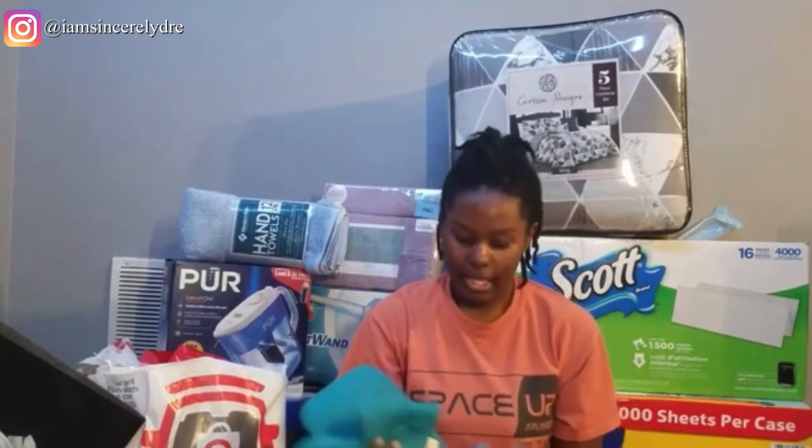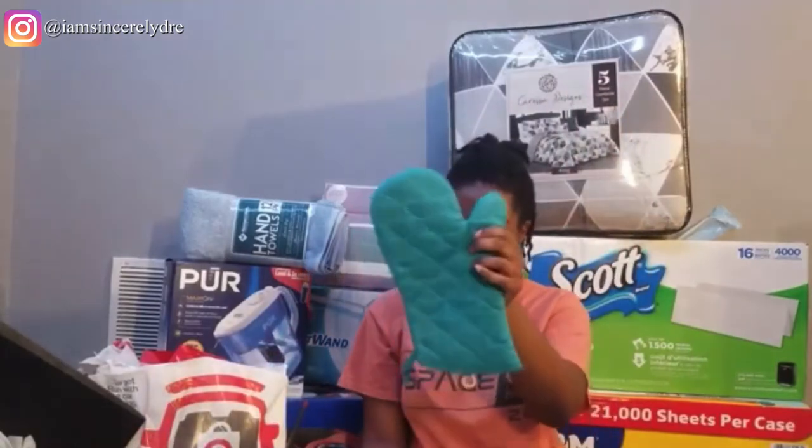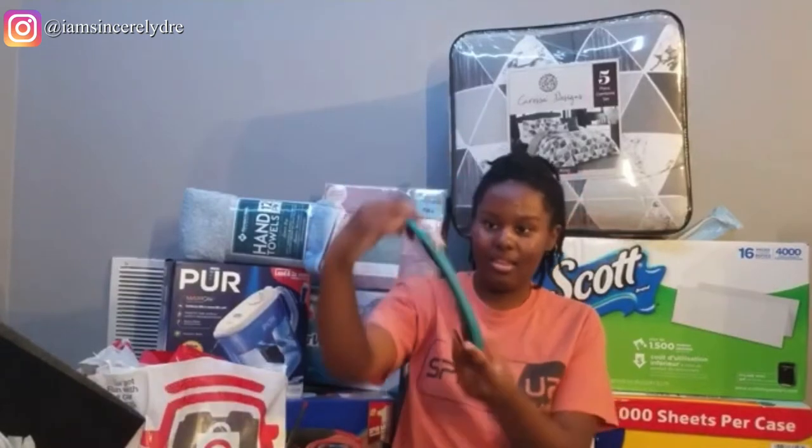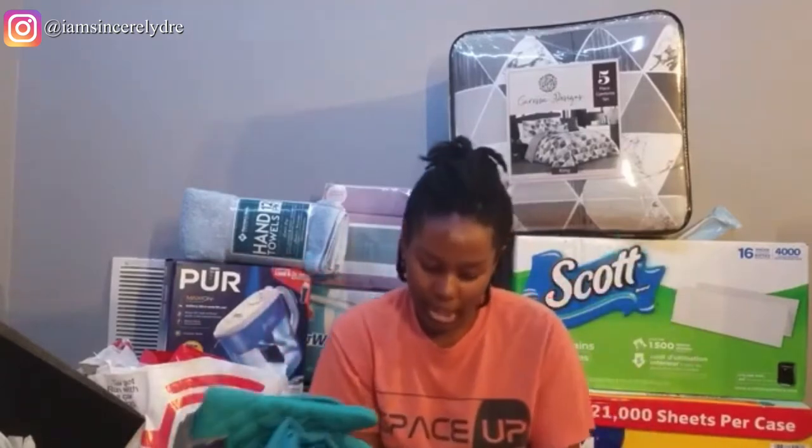The next thing from the dollar store is some kitchen stuff that all matches the color scheme we have going on. I got a regular kitchen towel, an oven mitt — in case we ever need it, even though we don't really have an oven — and a pot mitt. Not really sure when I'll use these, but they were all a dollar at the dollar store so they're easy to replace and they match the color scheme.